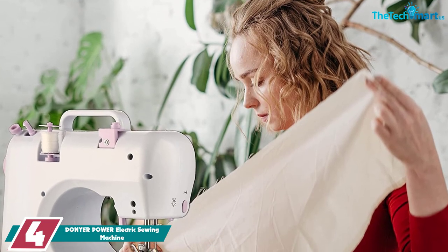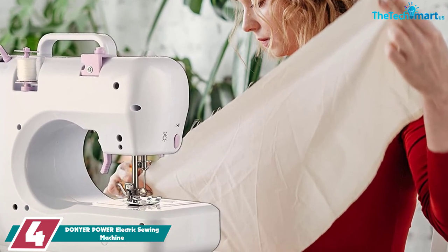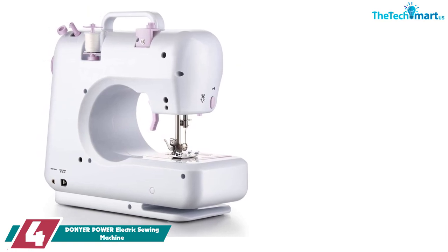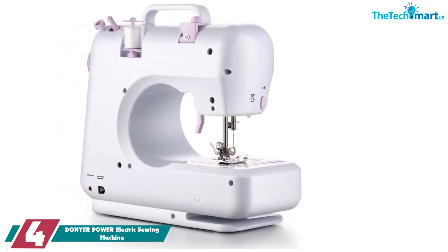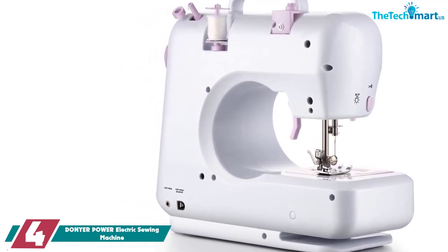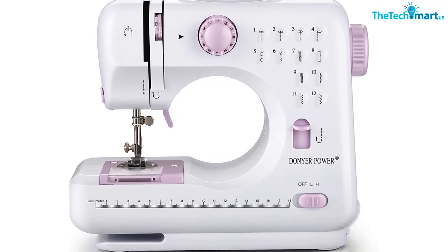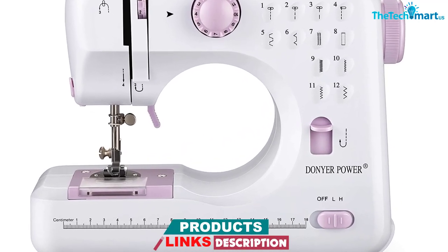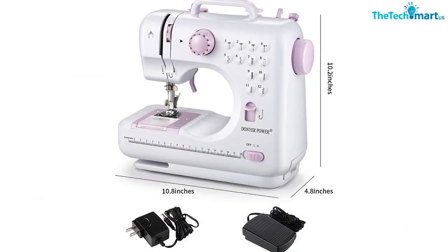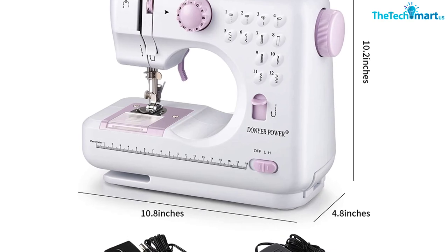Moving on at number 4, we have the DONYER Power Electric Sewing Machine. One of the features you will love about this machine is the 12 preset stitch patterns it comes with. These simplify your learning curve as a beginner, making it easy to use them for different projects. It is designed for beginners and can help you grow the skill to handle more complex projects. It comes with two speeds and features a hand switch or foot pedal for extensive projects. It also has a built-in needle threader with an adjustable stitch length and width, and is perfect for DIY projects, small projects and repairs.